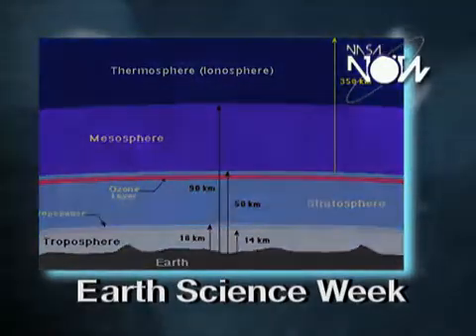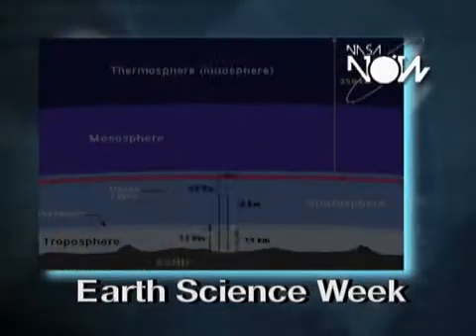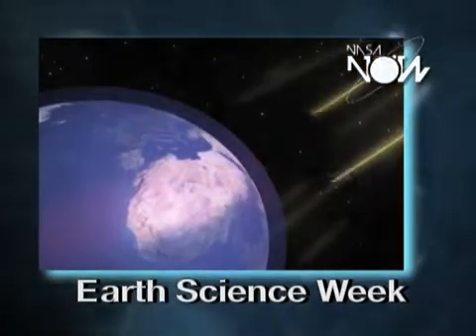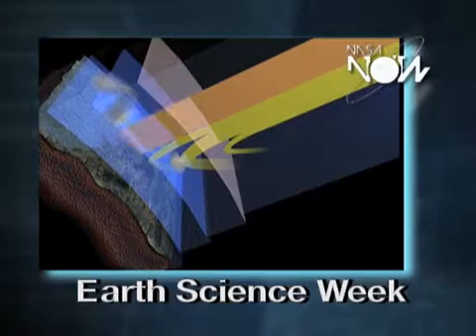The lowest layer, closest to the ground, is what we call the troposphere. This is where all the weather occurs. The second layer is the stratosphere. It strongly absorbs ultraviolet radiation and allows only a very small amount to reach down to the Earth's surface where we live.